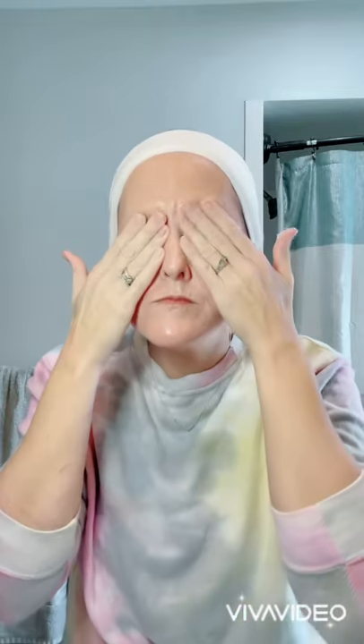Hey guys, let's talk skincare. The first step in my nightly routine is to take my makeup off, and I do it using this incredible cleansing balm. It has so many nourishing oils in it that feel so soft and smooth on my skin and almost hydrate and condition my skin as it is melting the makeup off of my face. I just massage it in all over, being real gentle on my eyes.